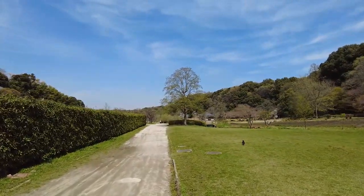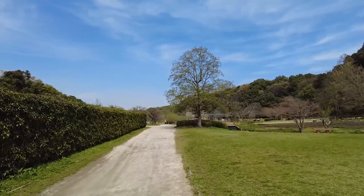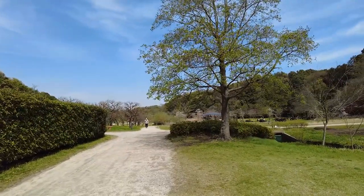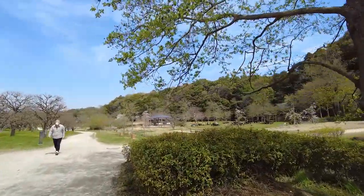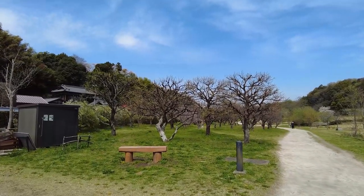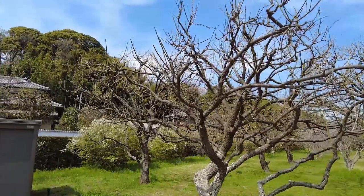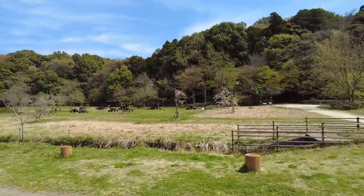If you guys are down for that, leave some comments, subscribe to the channel, hit thumbs up, leave any questions as well. I love seeing what you guys want to know about. I can see some sakura still kind of in bloom — the petals are holding on for dear life. And right here to the left is actually plum blossoms, the ume. But their season is pretty much over — that was back in February and March, peak time for these trees. They're all bare now.